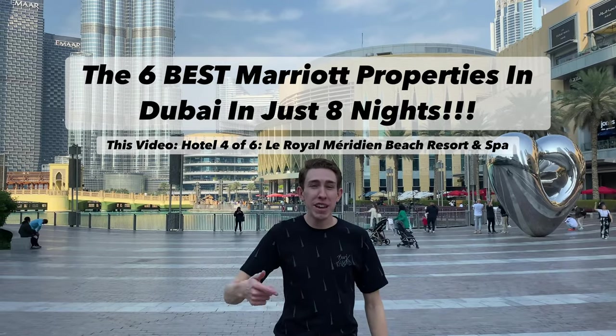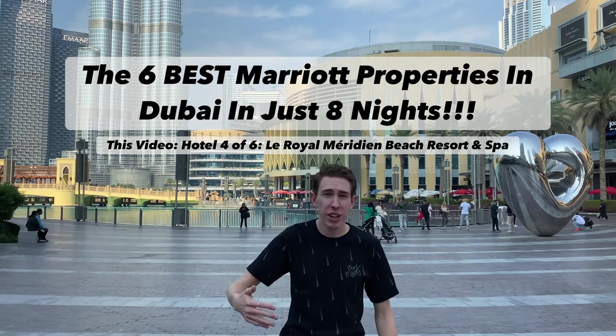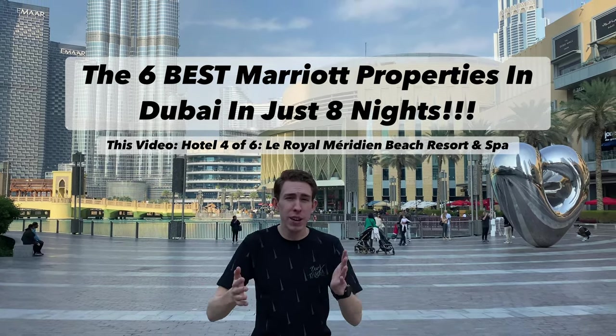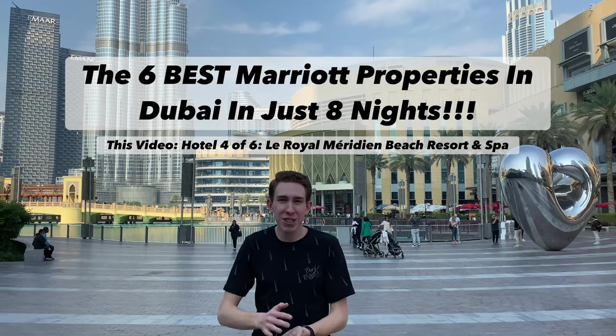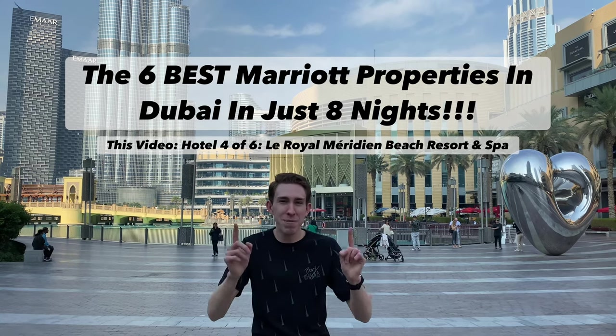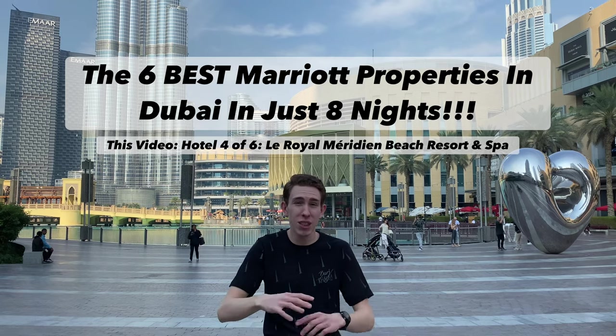Hi everyone, Josh here and I'm getting ready to do the sixth best Marriott in Dubai in just eight quick nights. These are the most luxurious properties in the whole city. Some even have views of the Burj Khalifa right behind me. We're here for New Year's and I can't wait to show you the city, the hotels, and which Marriott would be the best choice if you're planning a trip to this most amazing city in the whole world.